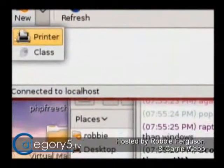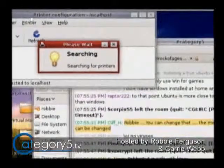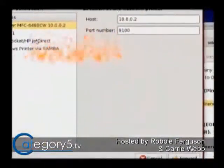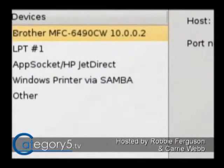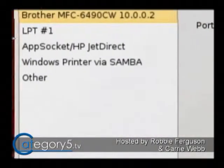You can go New Printer. It's going to search for printers, whether they be local or remote. It's really intuitive and it really is easy. You can see even my Brother MFC6490, which is a wireless printer, has been detected at that IP address, so I could install that easily if I wanted to.